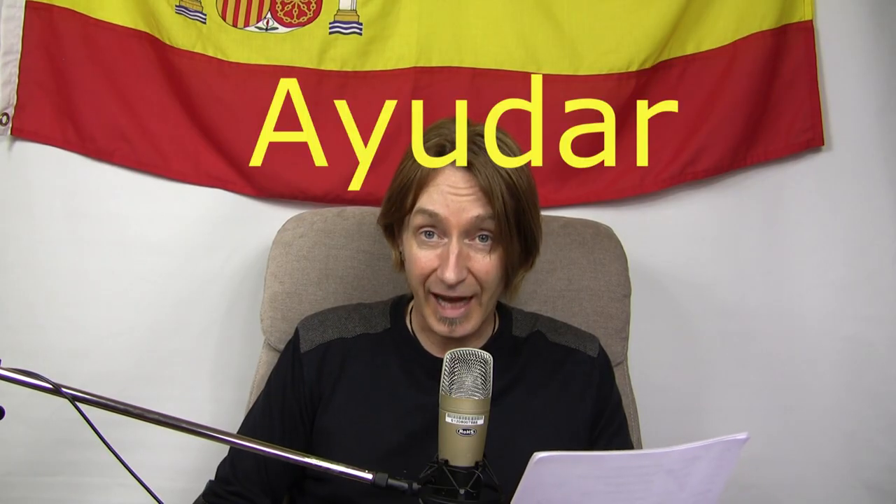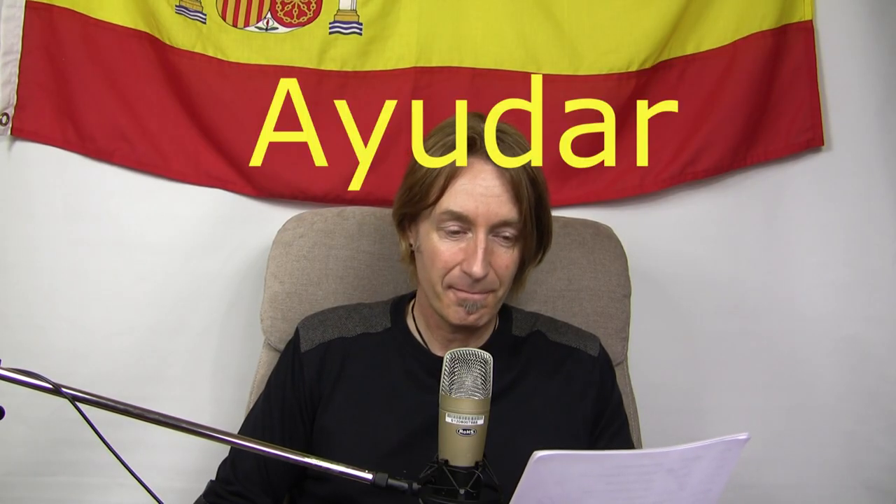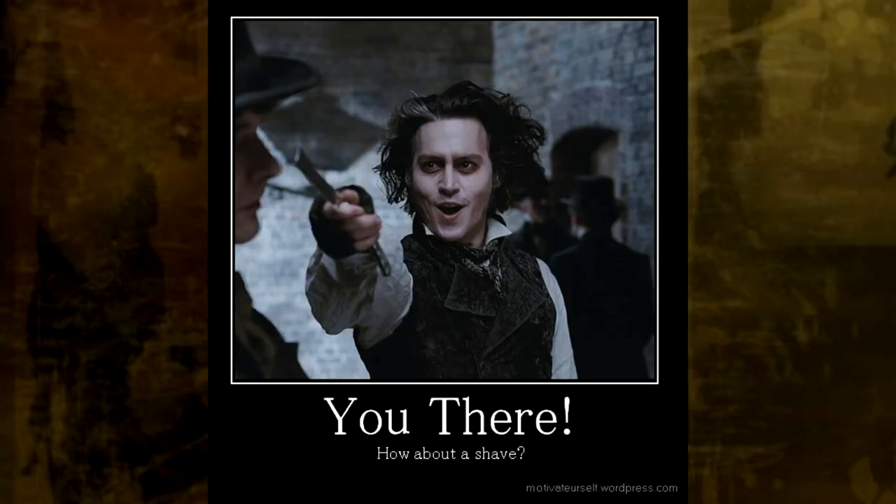Next one is 'to help' — the verb to help is ayudar. Imagine somebody needs help and they say: 'Are you there? Help please! Are you there?' — ayudar — to help.